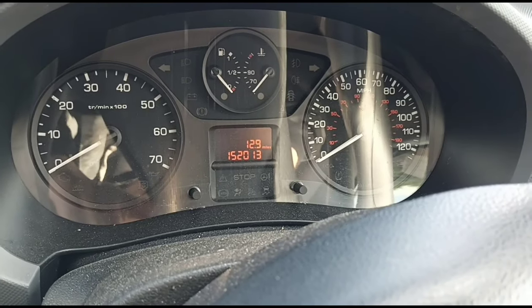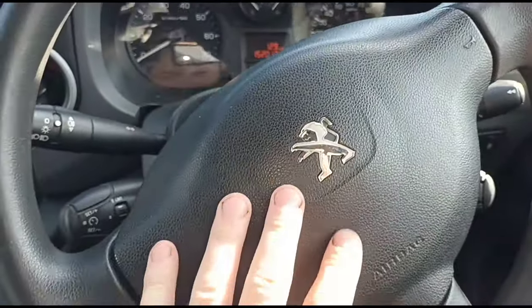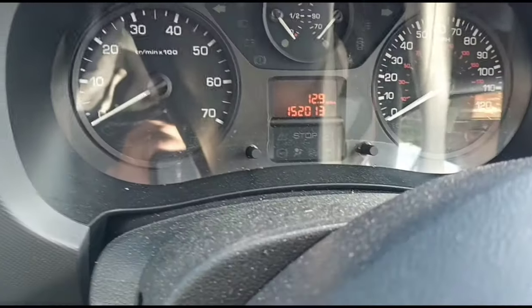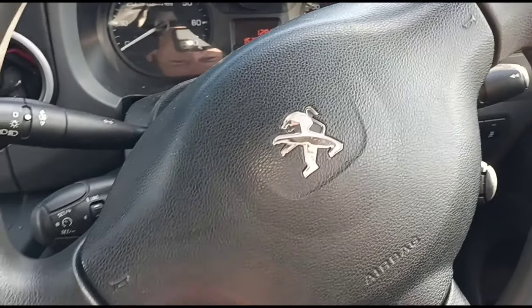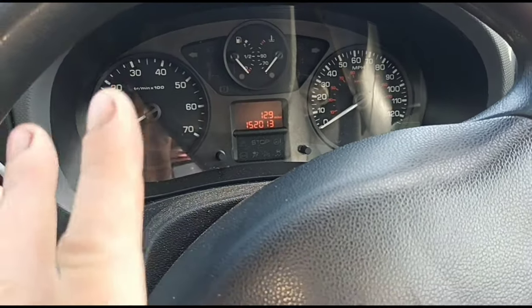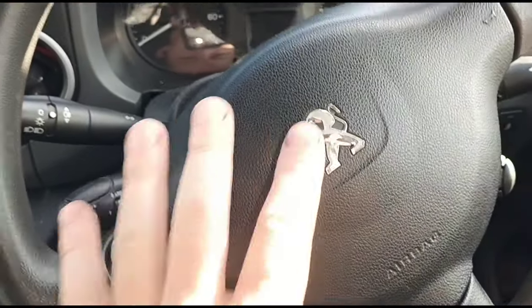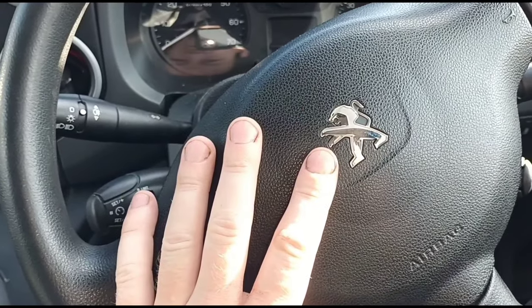So this van has done 152,000 miles and there are a few complaints from the customer — he's not very happy. I didn't realise it's done so much mileage. He was complaining that the cam belt recently snapped. Obviously they're due at 120,000 miles maximum, due before that, and obviously he hasn't changed the cam belt — so that is gonna be an expensive fix if it snaps.